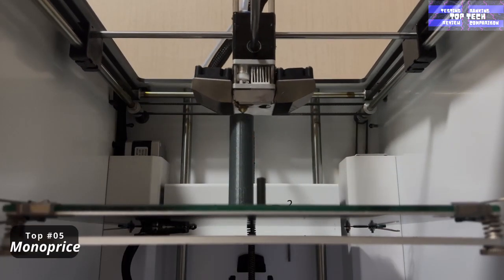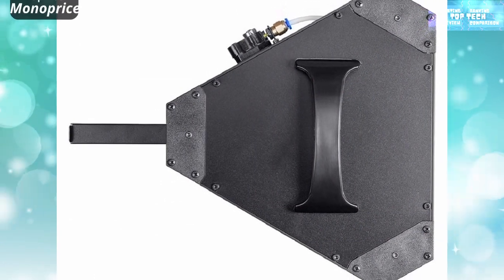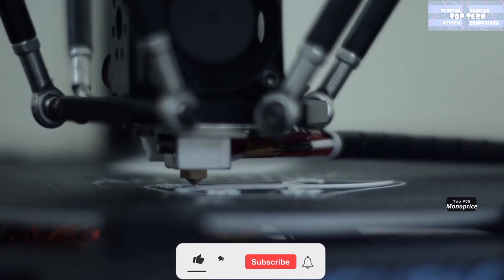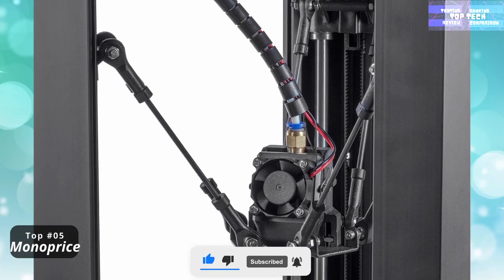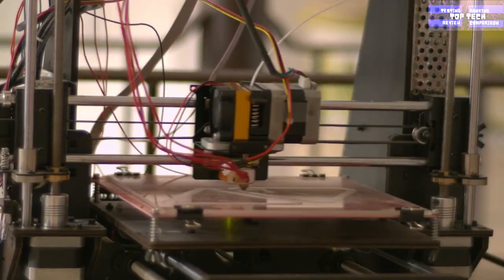It has automatic calibration, is compatible with ABS and PLA, and comes with a free micro SD card with printable 3D models pre-installed. The build volume is 110 by 110 by 120 millimeters. The delta design style continuously calibrates itself so you never have to struggle with leveling the bed. It is fully assembled.